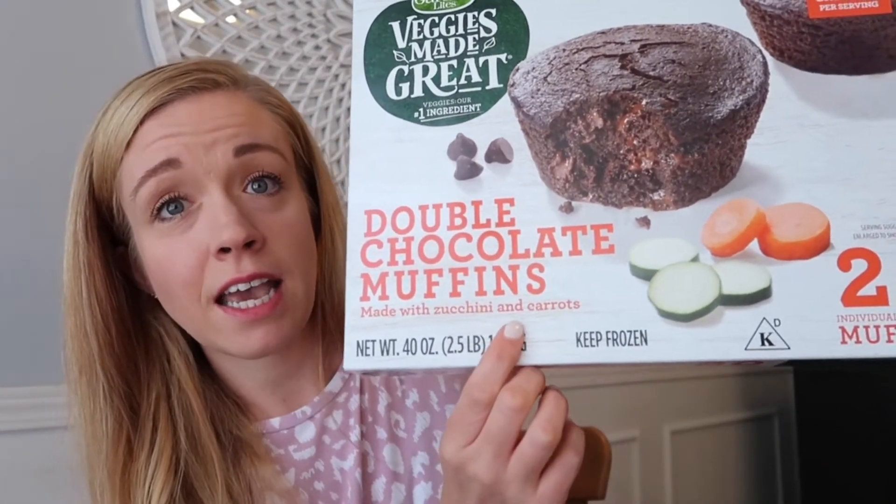My kids loved the muffins — the chocolate flavor completely overpowers any veggie taste. They're made with zucchini and carrots, which is great because I have a lot of trouble getting veggies into my kids. The fact that the veggies are hidden makes me feel good. You keep them frozen and pop them in the microwave for about 30–90 seconds and they come out warm and fluffy. Even my husband, who has something of a chef's palate, liked them.